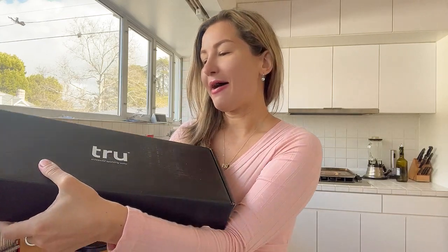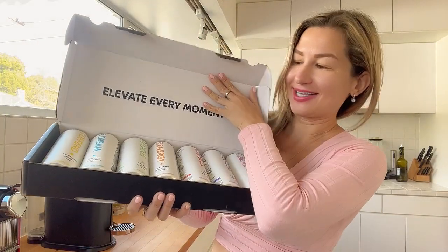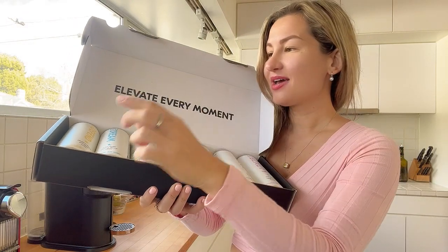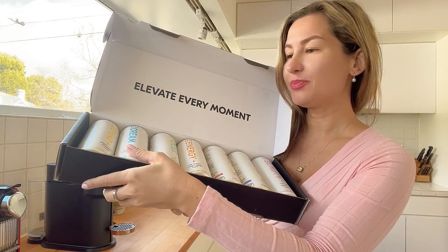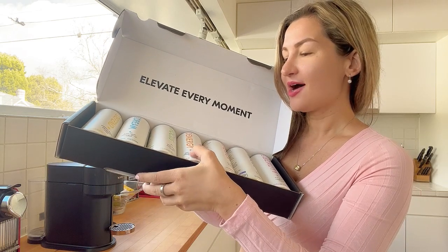Hello everyone, my name is Olga Van Light and today I would like to unbox Tru enhanced sparkling water. Look at that — there is actually an immunity blend, as well as a deep blend, brain blend, wake up blend,